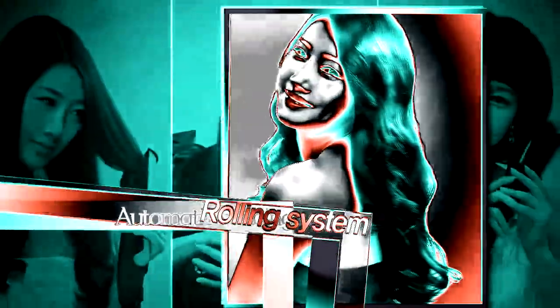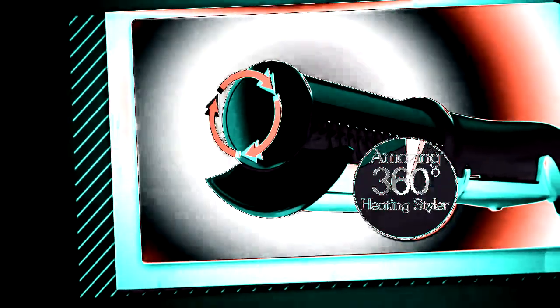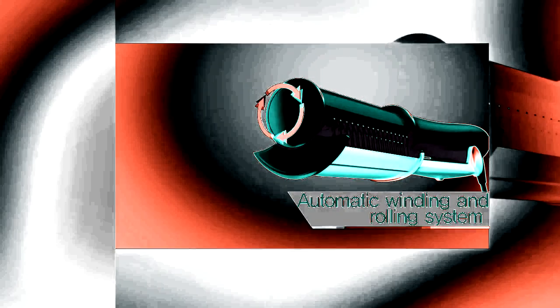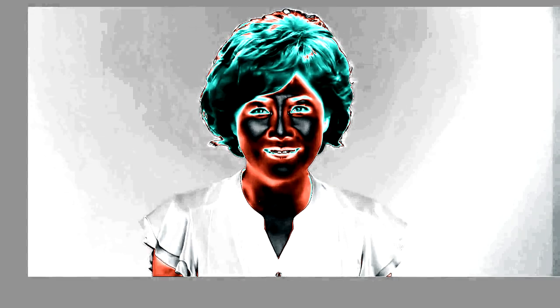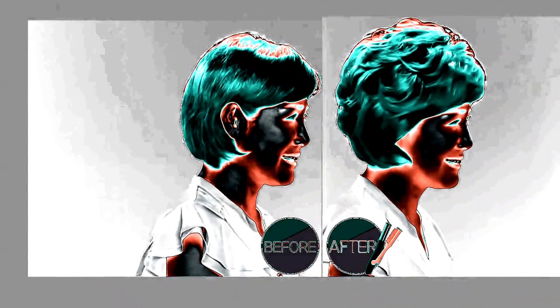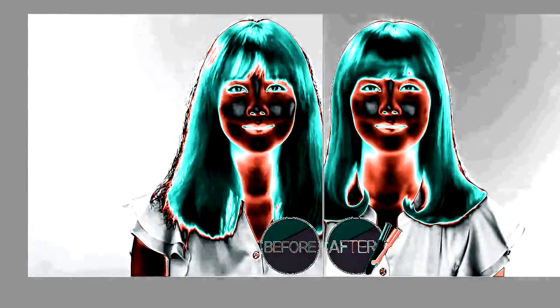Jaclyn Rolling Styler can change your flat, dry, and shaggy hair to amazing hairstyles. It is an amazing 360 degree revolving heating styler that can automatically wind and flow. With its 360 degree revolving mold, dry and shaggy hair is changed into shiny and glossy style. Your weak and flat hair can look much younger, and you can easily create smooth, cool waves as you wish. Once you have the Jaclyn Rolling Styler, you can quickly and easily have natural-looking waves and perfect style.